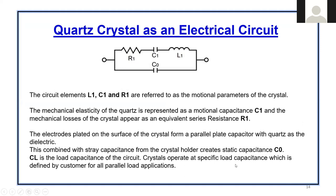This is how a typical crystal looks like in a circuit element, where L1, C1, R1 are the motional parameters of the crystal. The mechanical elasticity of the quartz is represented as motional capacitance C1, and the mechanical losses of the crystal appear as an equivalent series resistance R1. The electrodes plated on the crystal form a parallel plate capacitor with quartz as dielectric. This combined with stray capacitance from the crystal holder creates static capacitance C0. CL is the load capacitance of the circuit. Crystals operate at a specific load capacitance defined by the customer for parallel load applications.